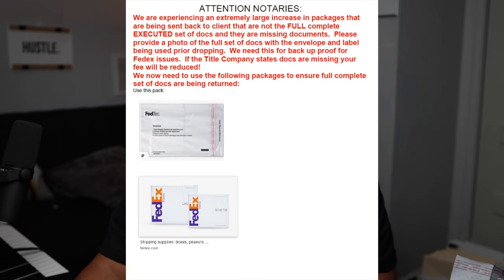So I want to read the exact notice that I received in a loan package — I'll put it up on the screen as well. It says: 'We are experiencing an extremely large increase in packages being sent back to the client that are not the full complete executed set of docs. There are missing documents. Please provide a photo of the full set of docs with the envelope and label being used prior to dropping. We need this for backup proof for FedEx issues. If the title company states docs are missing, your fee will be reduced. We now need to use the following packages to ensure a full and complete set of docs is being returned.' And then they provide pictures of exactly what to use.